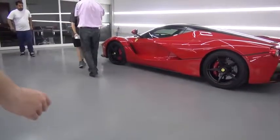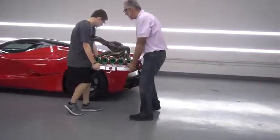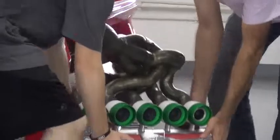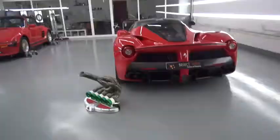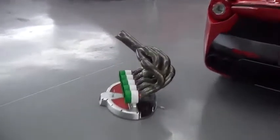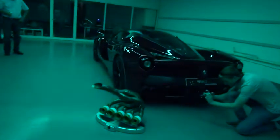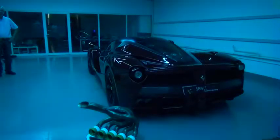Bring it around the back. Adam, it's all on you, bro. One of one, baby. One of one. LaFerrari, one of one, with the IXOOST exhaust manifold speaker system. Holy crap. What the f—